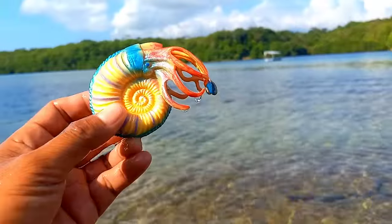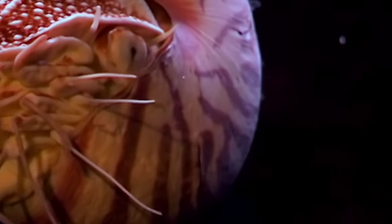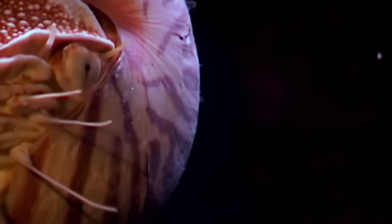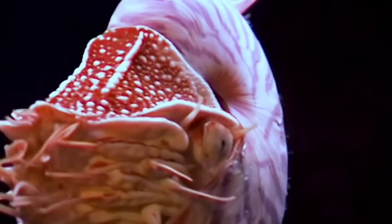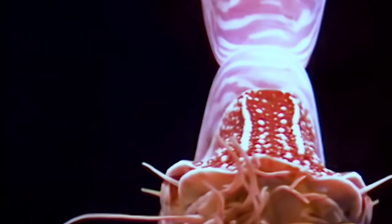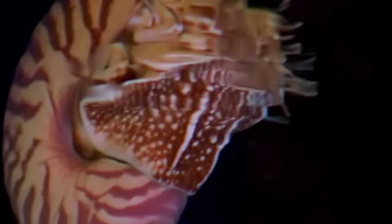This is an ammonite. Ammonites are predatory animals — squid-like creatures that lived in shell-shaped coils. Like other cephalopods, ammonites were highly alert, with beak-like jaws within a ring of tentacles extending from their shells to ensnare prey such as small fish and crustaceans. Some ammonites grew to more than three feet, or about one meter, in diameter.